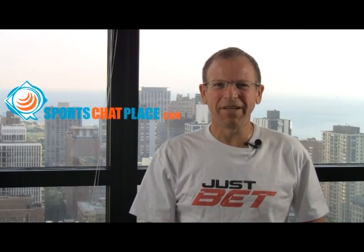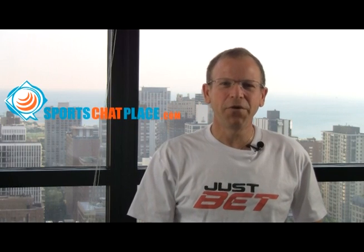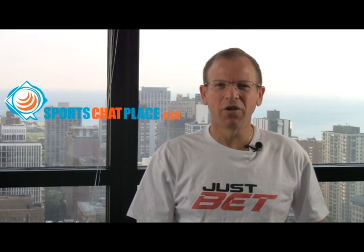Hi everyone, this is Mitch from SportsChatPlace.com and it's Tuesday, July the 6th, 2010. Here's your free video baseball pick, courtesy of SportsChatPlace.com and BettingBaseball101 software.